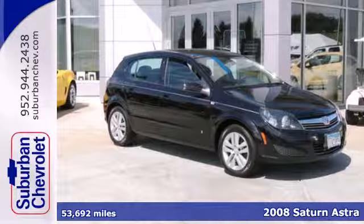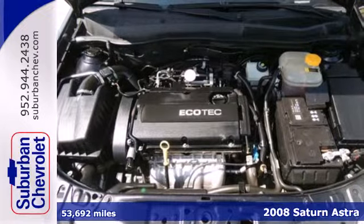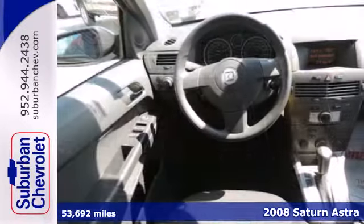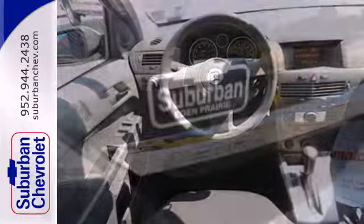It's a 2008 Saturn Astra. Standard amenities include OnStar, dual illuminating vanity mirrors, split folding rear seat back, and an awesome six speaker CD audio system.